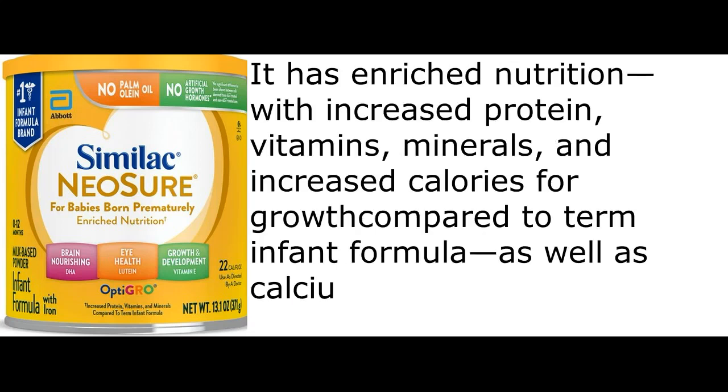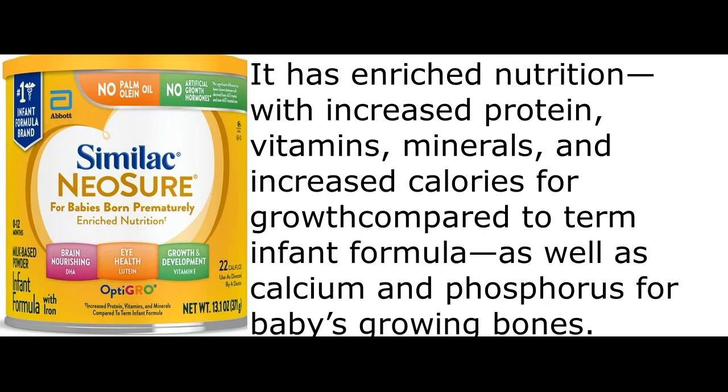It has enriched nutrition, with increased protein, vitamins, minerals, and increased calories for growth compared to term infant formula, as well as calcium and phosphorus for baby's growing bones.